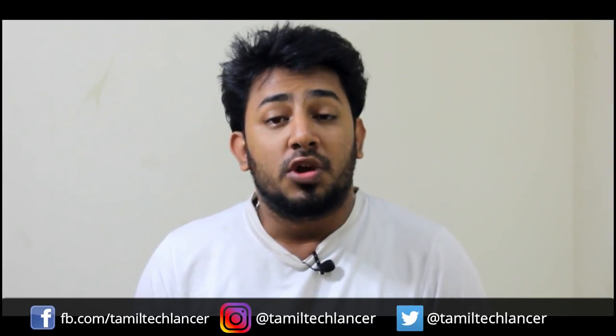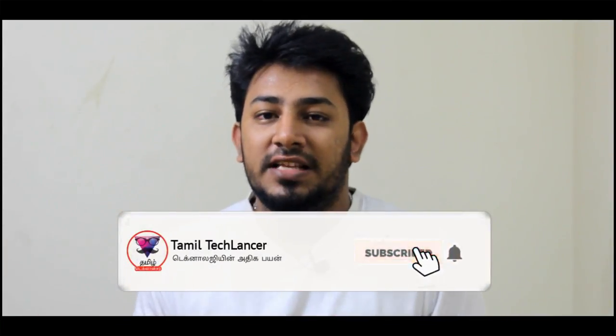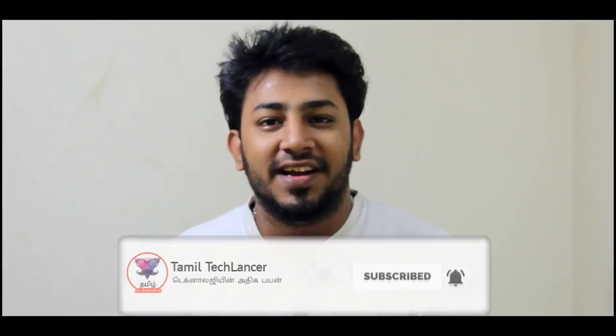If you follow us on Facebook and Twitter, please also follow us on Instagram. Subscribe to our channel — the link is in the description. Let's get into this video.